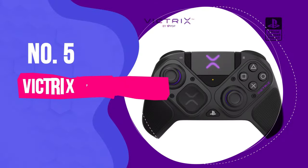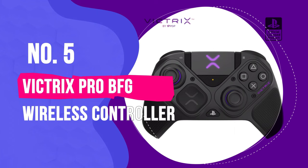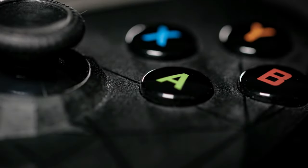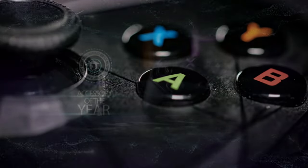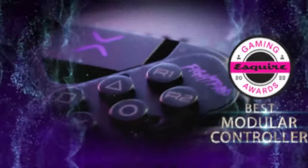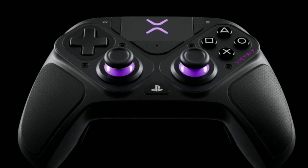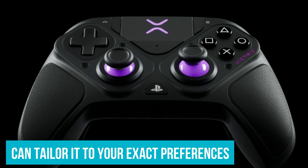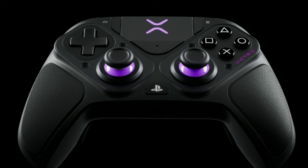Number 5: Victrix Pro BFG Wireless Controller. Are you tired of hearing that folks who use a controller can't keep up with the raw power of a mouse and keyboard? Because with the Victrix Pro BFG in your hands, that might not be so plain and simple anymore. This controller is designed with elite performance in mind, and thanks to its amazing modular design, you can tailor it to your exact preferences, thanks to the suite of attachments that come in the case.